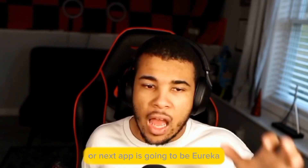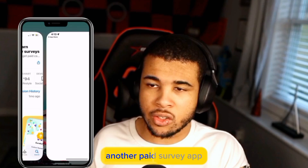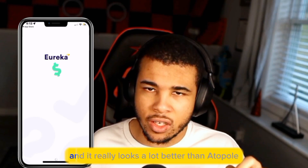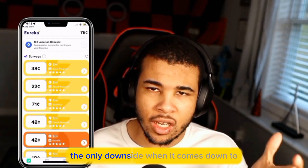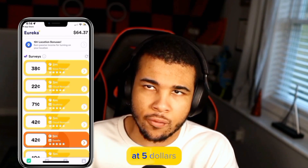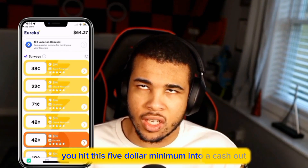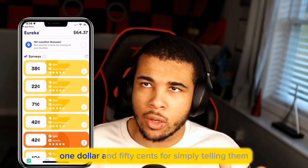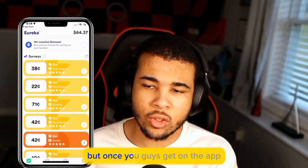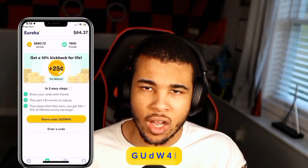Our next app is going to be Eureka. Eureka is yet another paid survey app, but they definitely change things up — they have a nice sleek UI. The only downside is that the minimum cash out is a little bit higher at $5, but they make up for it because every time you hit that $5 minimum, you receive a free $1.50 simply for sharing your experience. Head over to the referrals section and type in the code GUDW4I.